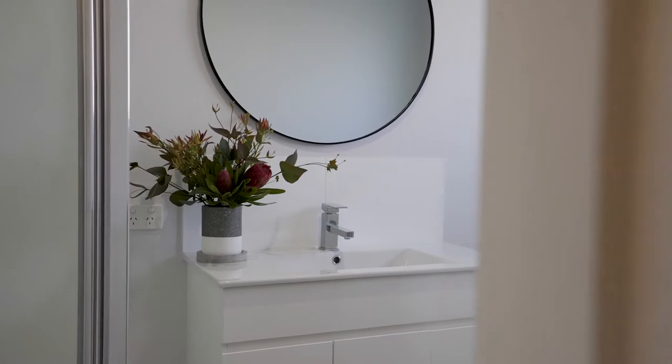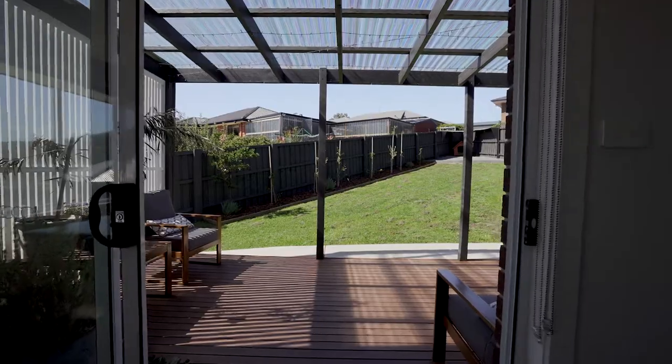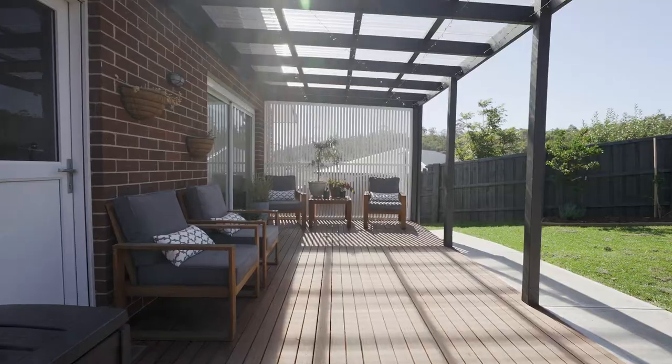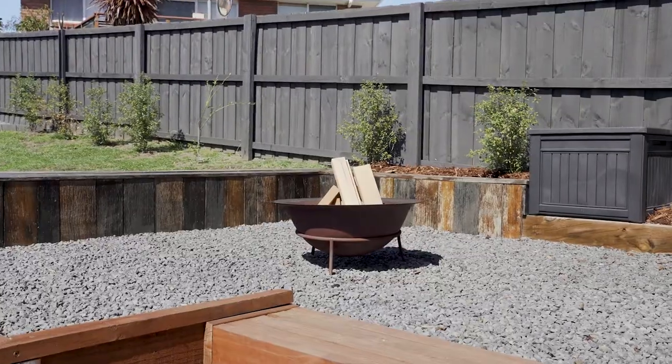The main bathroom is well-appointed with separate shower and bath. The dining area leads to a covered entertaining area, just perfect for those alfresco meals all year round.